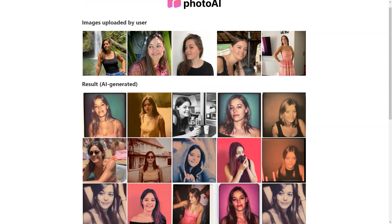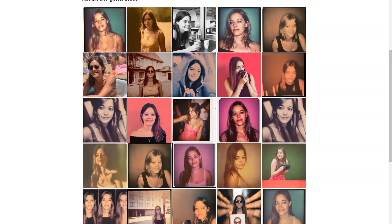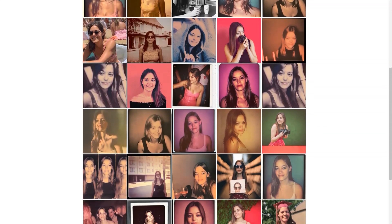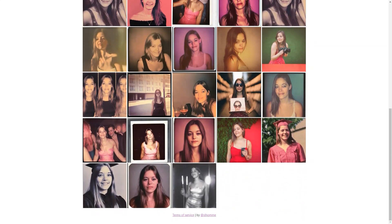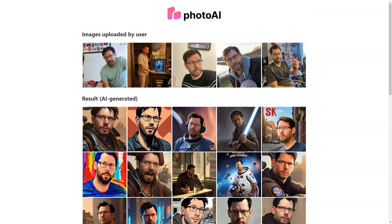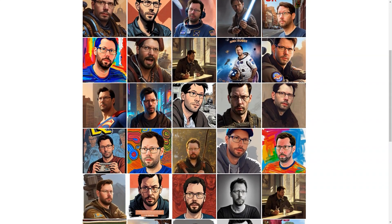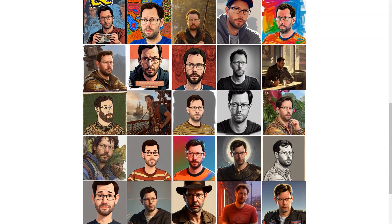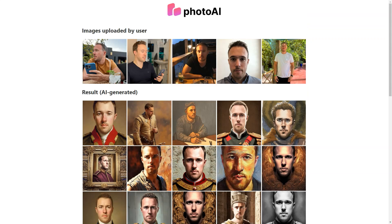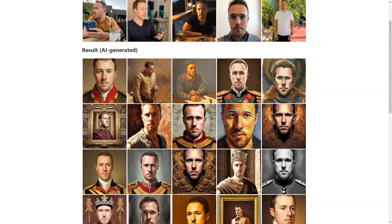The pricing is affordable too, with packages starting at just $15 for 30 photos. You can also try out unique photo packs such as the LinkedIn pack, Tinder pack, celebrity pack or man pack. These packs are priced from $19 to $25 each, allowing you to choose a specific background and get images tailored to your needs.